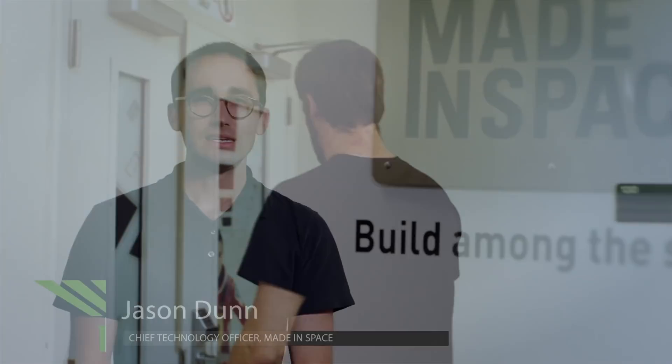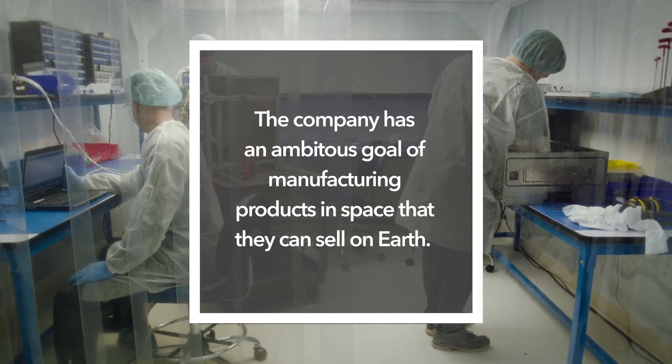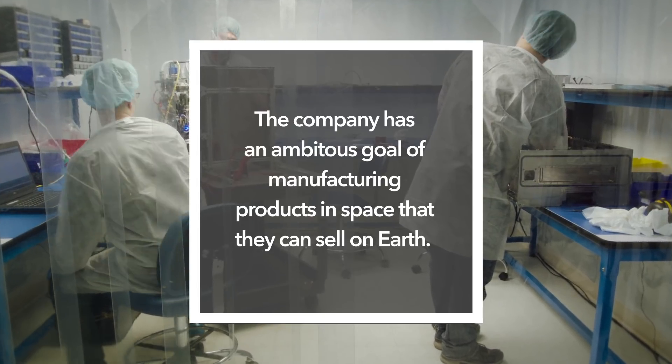There's a really interesting question that we asked ourselves since we started Made in Space, which is: might there be something that you can make only in space that you could bring back to Earth and sell.